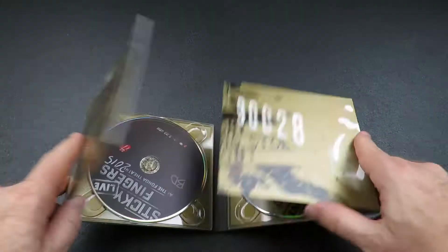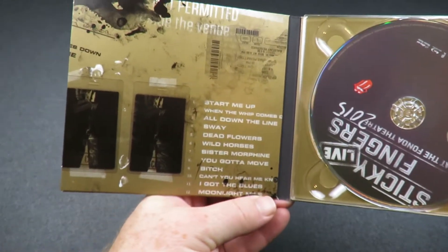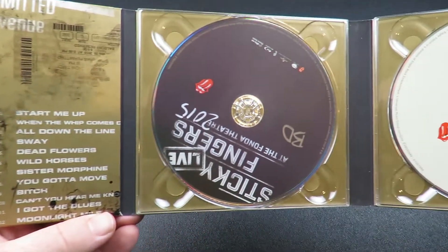Inside is a four-panel fold-out. No content here, just trays to hold the CD and the Blu-ray.